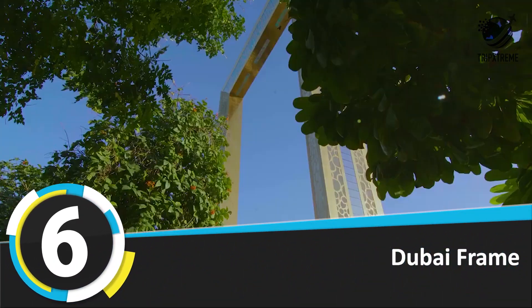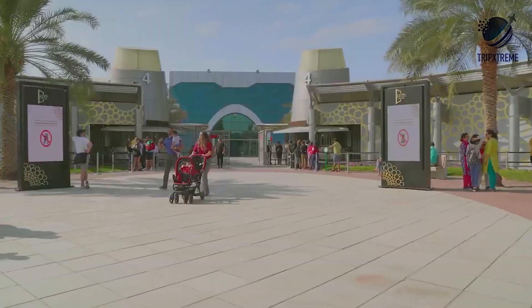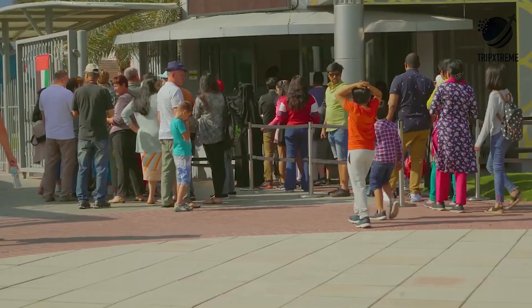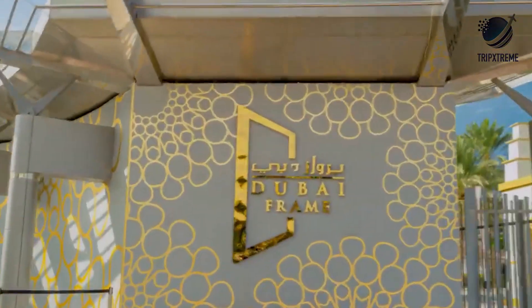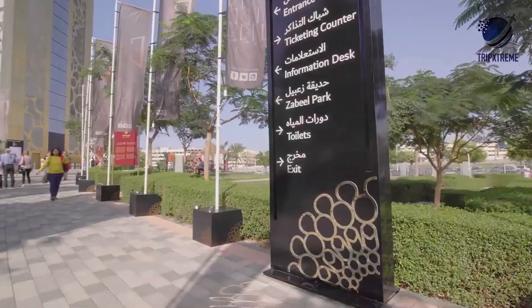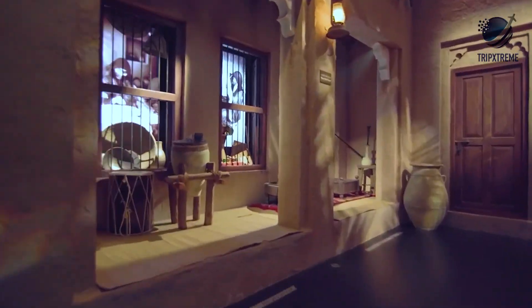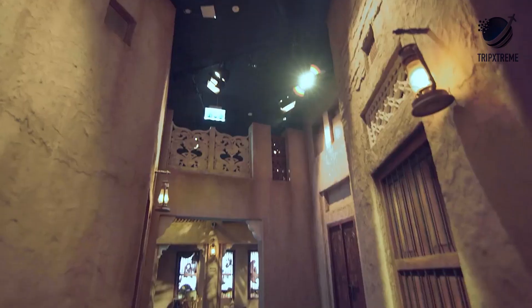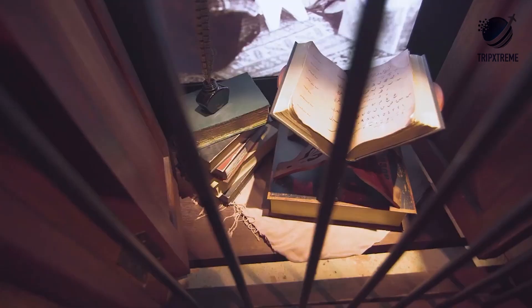Number 6: Dubai Frame. Nowhere in the world is the clash of old and new more apparent than in Dubai. In the north of the city, old Dubai is a maze of alleyways, lively souks, and centuries-old fortresses. To the south, the downtown Dubai skyline looks to have been plucked straight from the script for Blade Runner. Perfectly positioned between the two, the Dubai Frame in Zabeel Park captures the juxtaposition, presenting scenes of the old from one side and the new from the other.